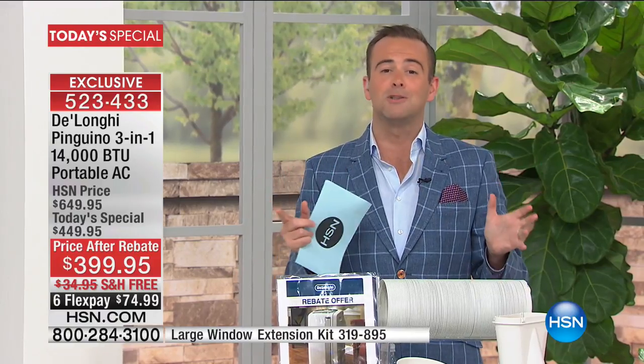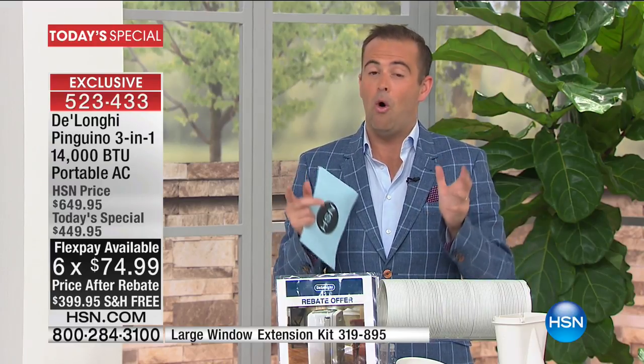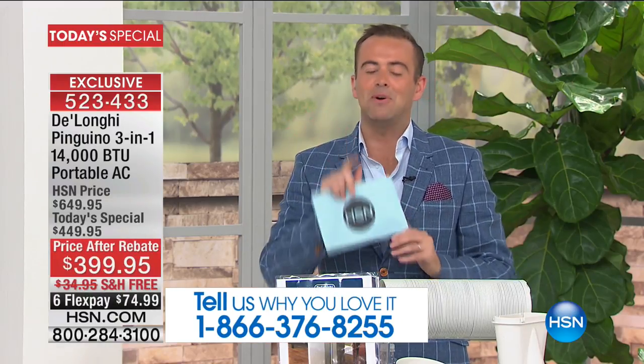DeLonghi engineered the world's first portable air conditioner and brought it to the United States. Every single year for the past six years we have on this day done an unbelievable offer — not a good offer, but an absolutely awesome offer. When you think DeLonghi, there's a premium, there's a cost attached to it, except when you buy from us.